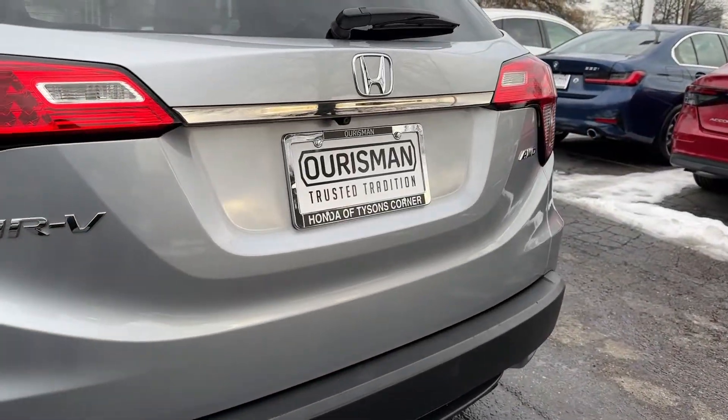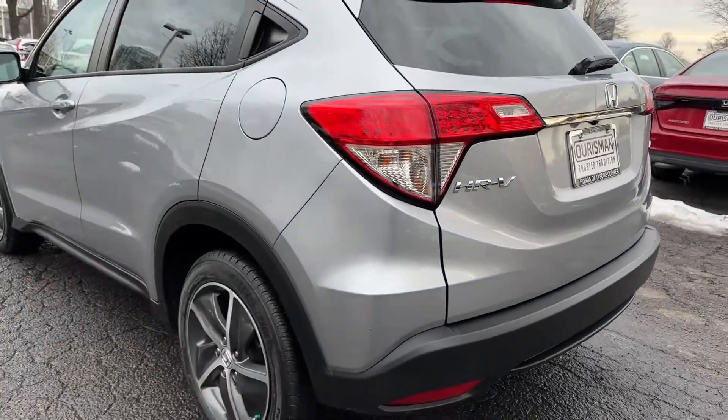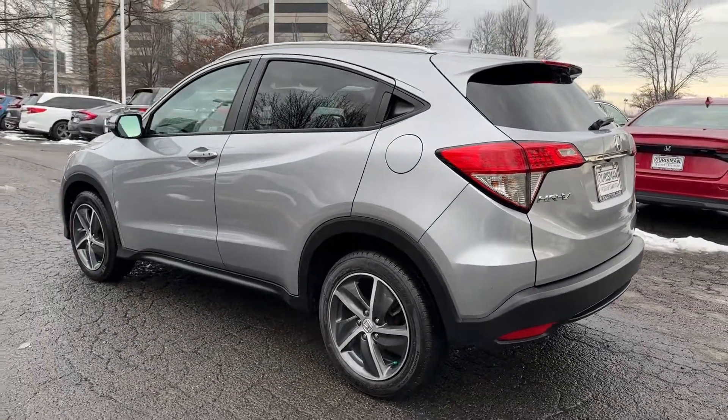Additional features include heated mirrors, satellite radio, backup camera, aluminum wheels, and heated front seats.